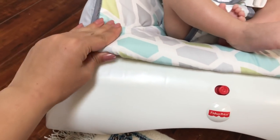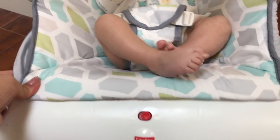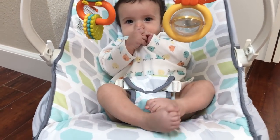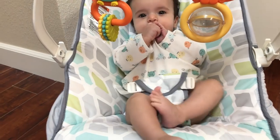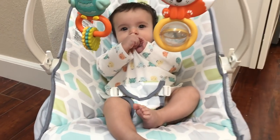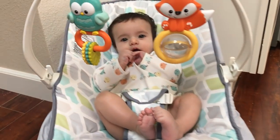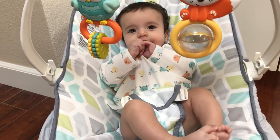You can easily pop the cover into the washer, and I also put it in the dryer to dry, and it always comes out perfectly clean.